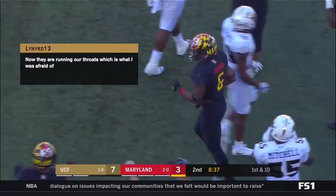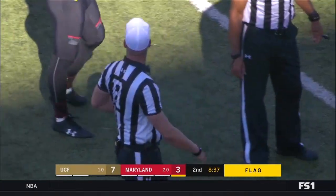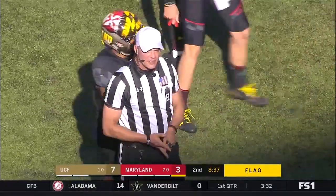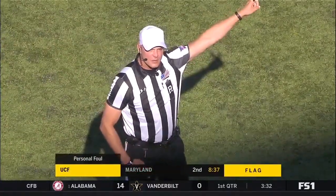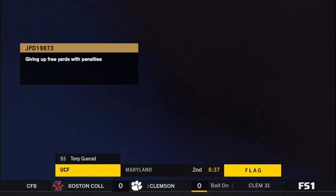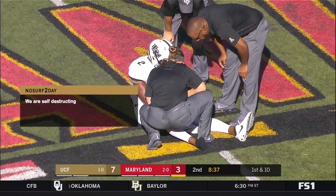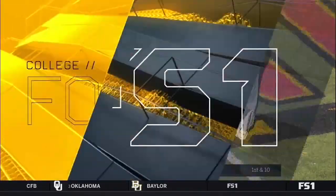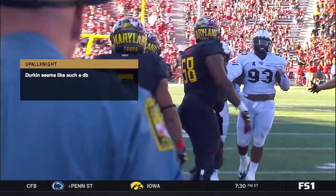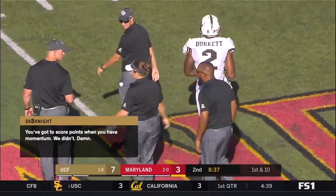Personal foul, defense, number 93 — Tony Garrod, redshirt senior from Tampa. Should have known better. DJ Durkin was absolutely livid on the sideline. The whole crowd noticed and just got to their feet — started yelling, went crazy. We finally felt some energy in this stadium since Kasim Hill went down. Sometimes those moments really energize your team. Garrod getting a little cheap shot in after the play was over — you've got to know when to let up. You guys weren't too far from Baltimore — Earl Weaver used to do a pretty good job of getting his team and fans all riled up at the appropriate time.